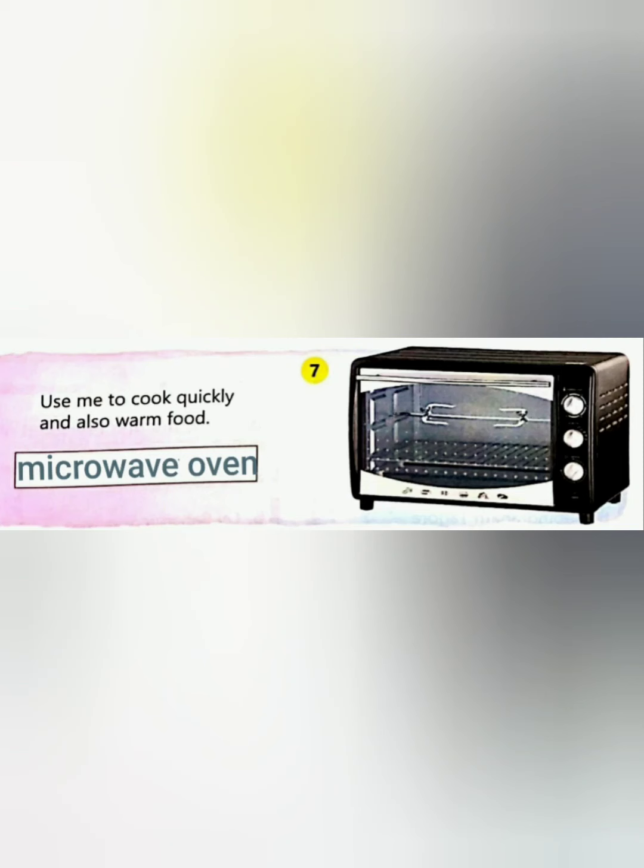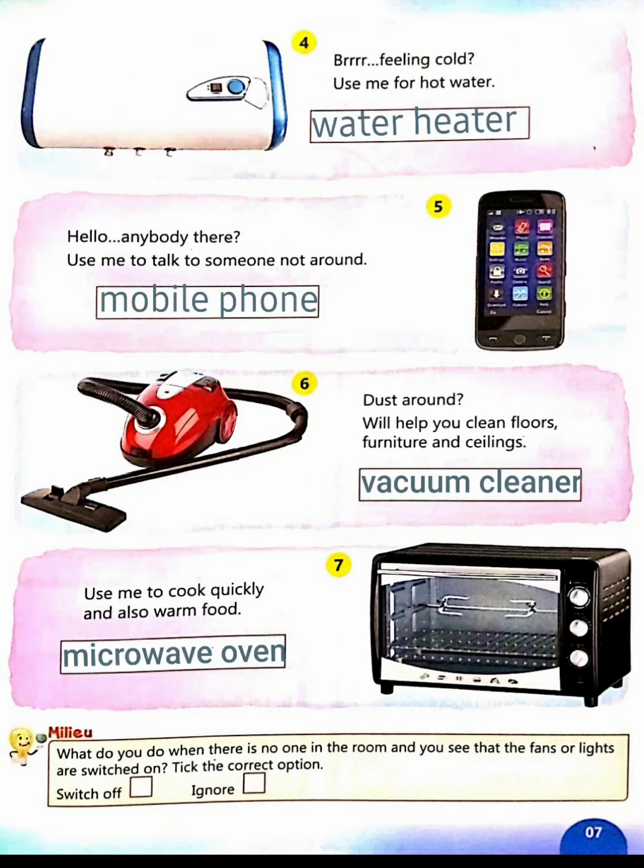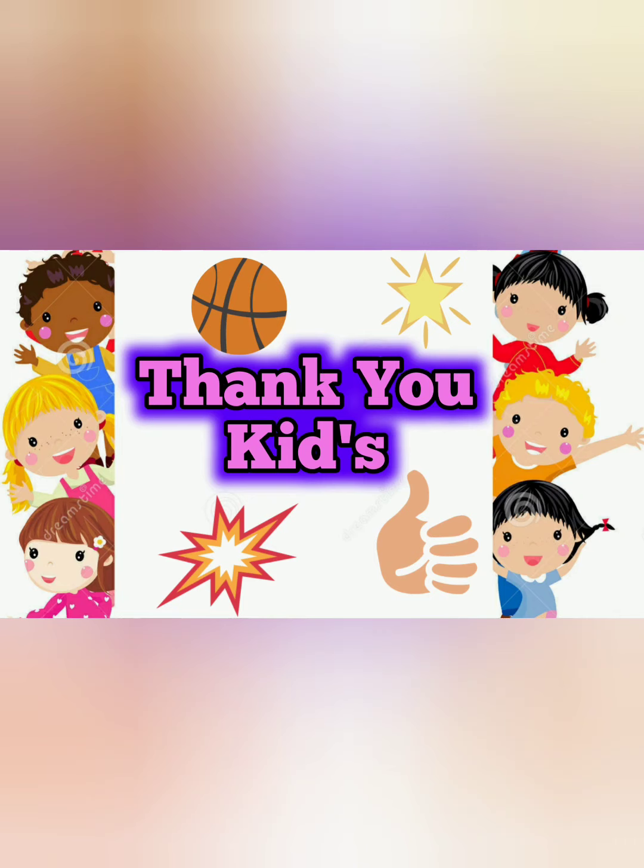Yes, finally children, your guesses are all very correct! So you have to complete these pages like this. Okay, next we will see you in the next chapter. Bye bye!